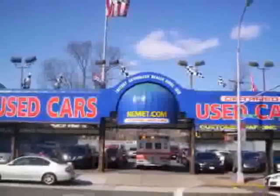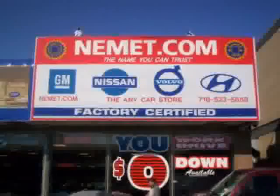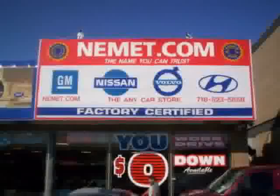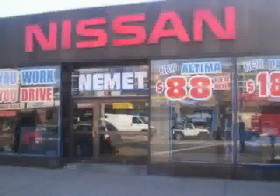We have the best pre-owned inventory, greatest selection and the best prices. Want to know what makes Nemet different? Our attention to detail, our customer friendly associates and the best service department in Queens.